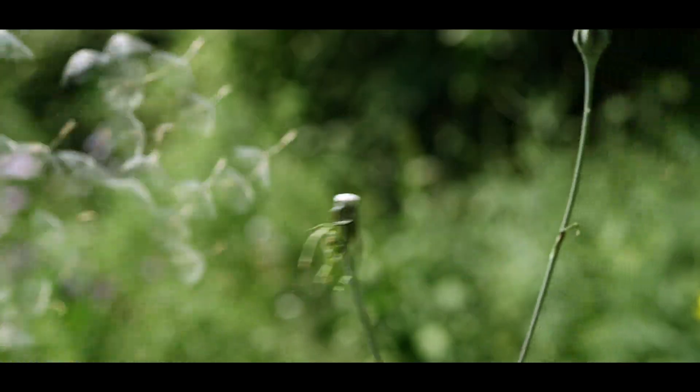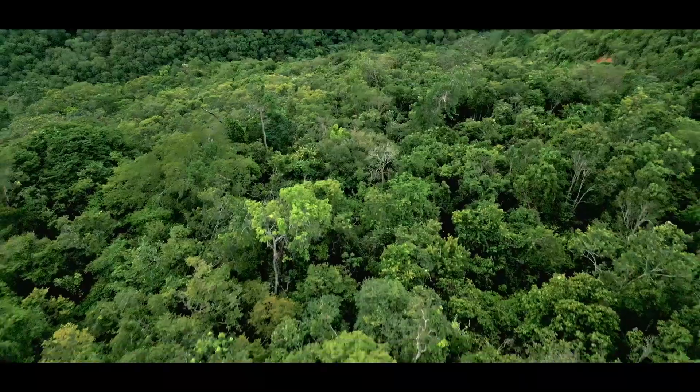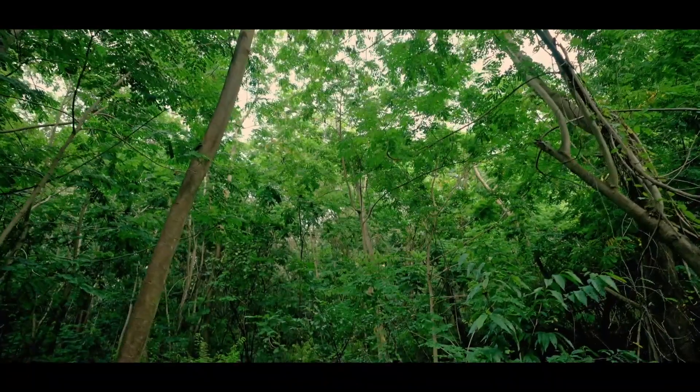So whether you are planting a dandelion in your garden or part of regenerating a forest in Brazil, we all have a part to play in supporting nature today to encourage a more resilient natural world tomorrow.